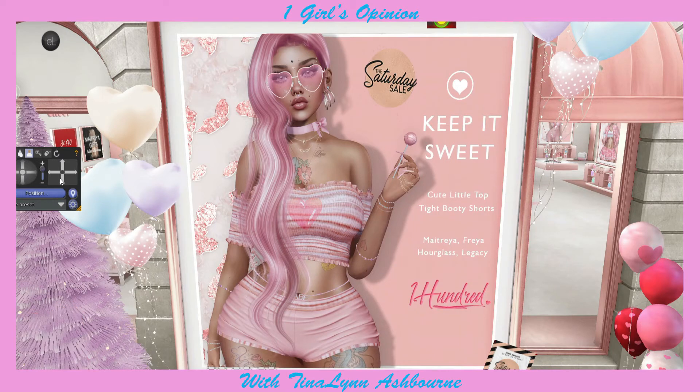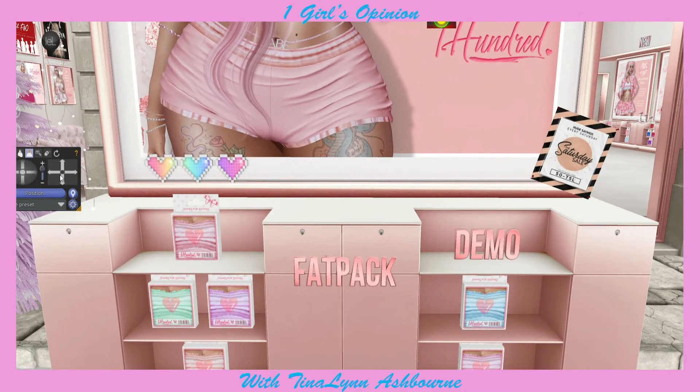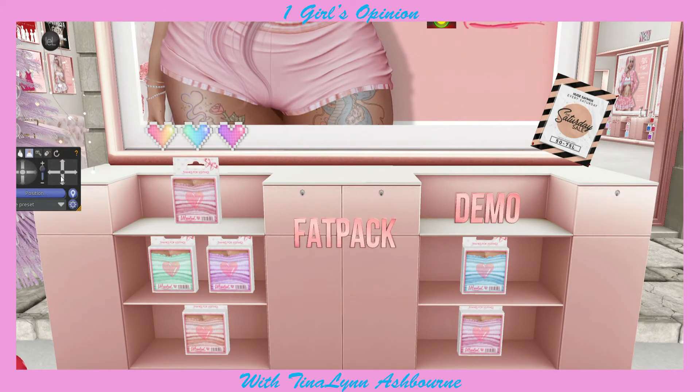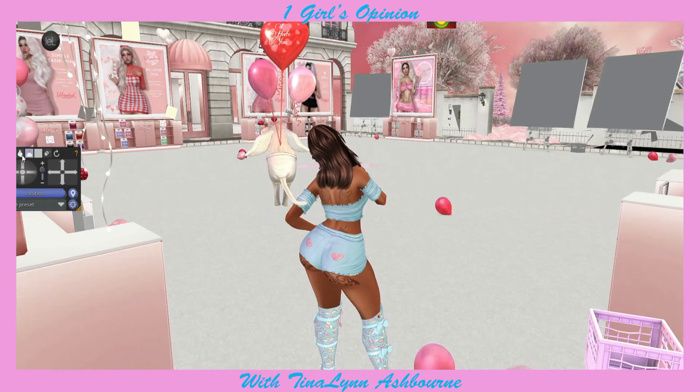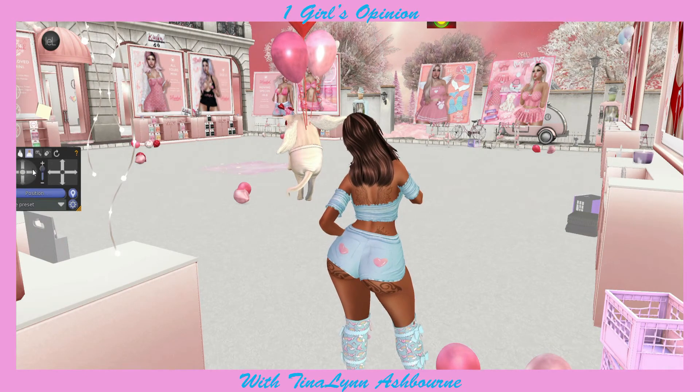Now we're at 100, and this is the outfit - you've already seen it on Tina. This is called the Keep It Sweet. You get the top and the shorts. It's for Treya, Freya, Hourglass, and Legacy. It is so cute. If you did not know, 100 is one of my sponsors, and I absolutely adore this store. It's a super cute store. It comes in pink, green, purple, and like this - I don't know if that's red or teal - tan, blue, and a light purple color. And let me just show you guys, this is what it looks like from the back. Yes, please. This outfit is amazing.